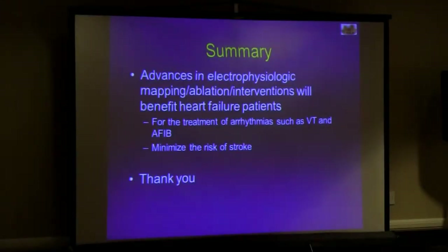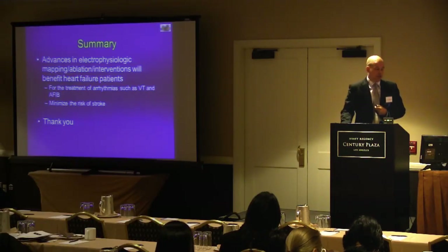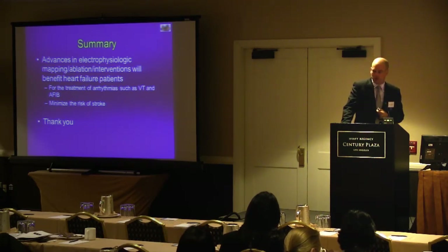In summary, there are numerous ways that electrophysiologic mapping, ablation, and interventions can benefit heart failure patients — for treatment of ventricular arrhythmias, for treatment of atrial fibrillation, and to minimize the risk of stroke, along with the standard things like defibrillators and biventricular ICDs. We are always very happy to participate and are lucky to work where we do with the group of people that we do. Thank you very much.